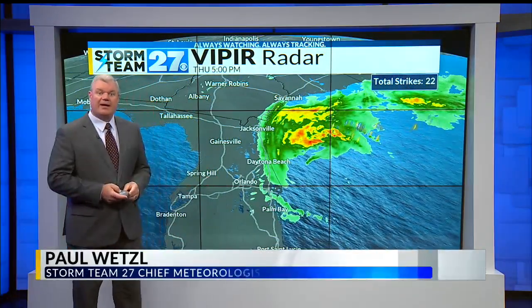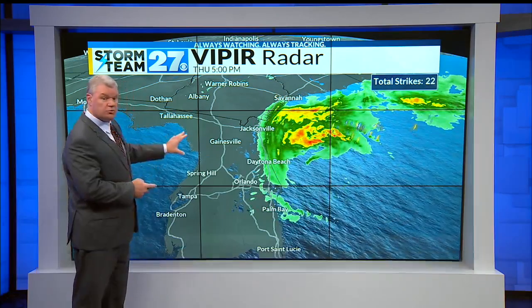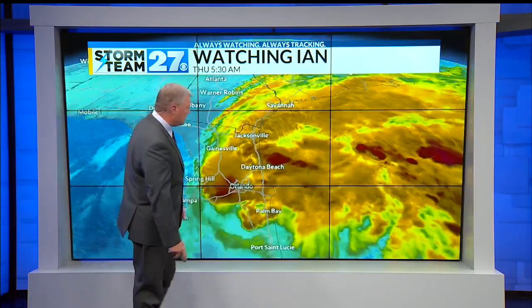Just minutes old now, this is back up to a hurricane — a Category 1 — after being downgraded to a tropical storm. It's weakened moving across northeastern Florida, but starting to wind back up, seeing a little more lightning showing up.